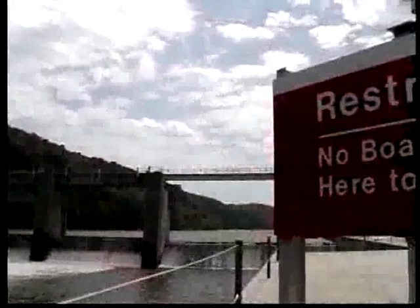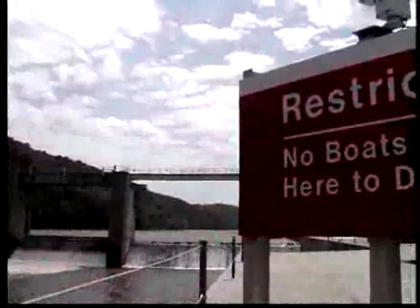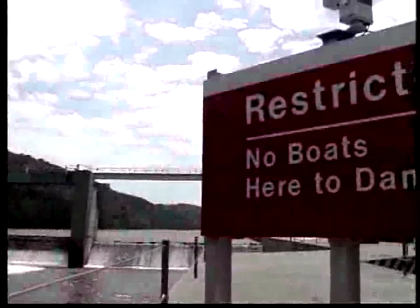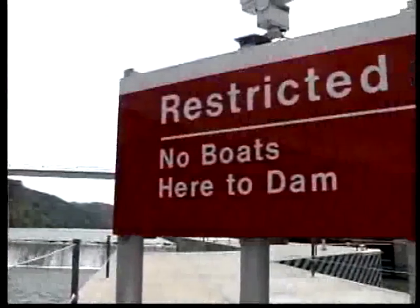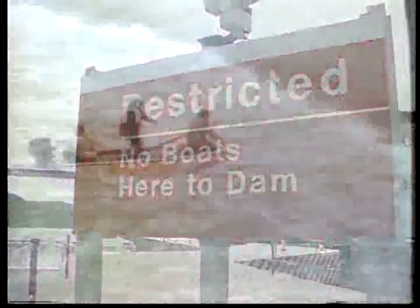When approaching a lock, it is important to be aware of the dam and the areas immediately above and below it. These areas are restricted to boaters and pose a great risk due to the possibility of being swept into or over the dam, while treacherous currents below can draw a vessel into the turbulence where it would capsize and be trapped.